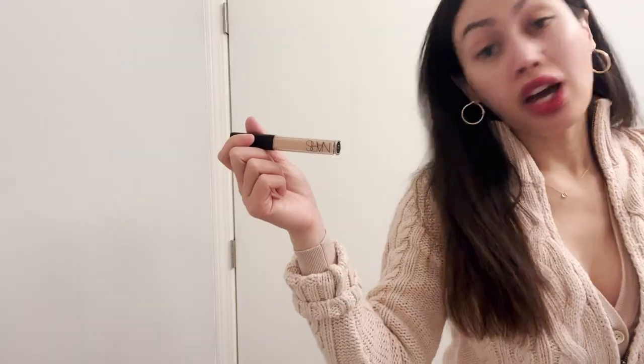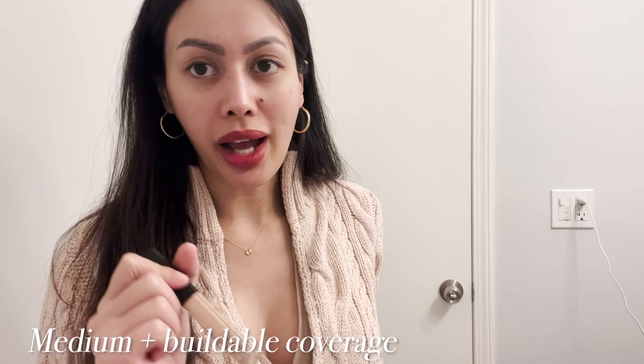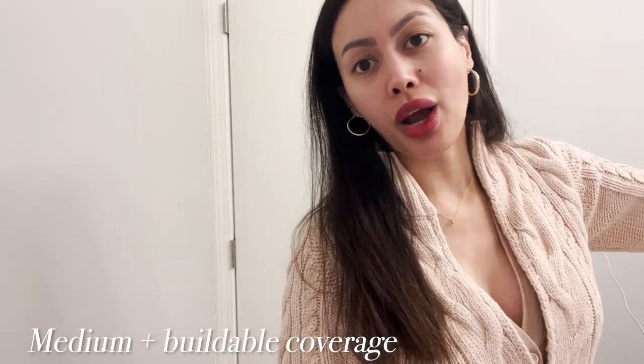I use NARS in Custard — I've been using the travel one because I ran out of the large one. I also have Maroon Glacé but it's a bit more yellow, more warm-toned for me. Custard is more neutral, more sandy — this is my exact skin tone. If you're 30 Chanel Beige this is probably going to fit you if you're a neutral tone. This has never steered me wrong and I always come back to it. I'm trying to use up all my beauty products so I'm using the mini travel ones.